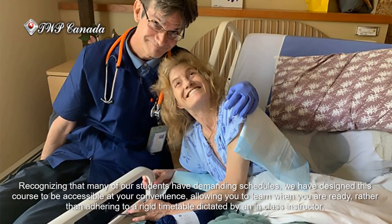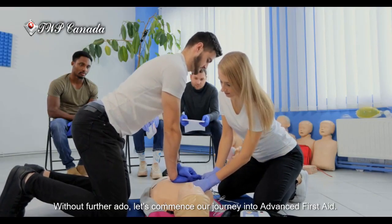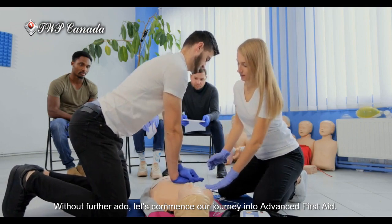Recognizing that many of our students have demanding schedules, we have designed this course to be accessible at your convenience, allowing you to learn when you are ready, rather than adhering to a rigid timetable dictated by an in-class instructor. Without further ado, let's commence our journey into Advanced First Aid.